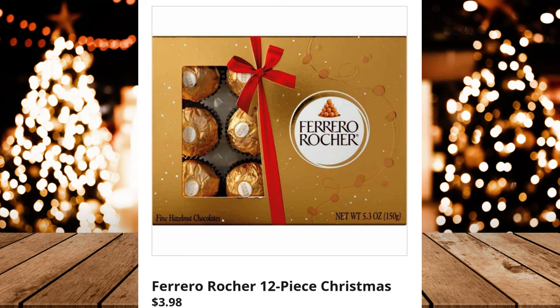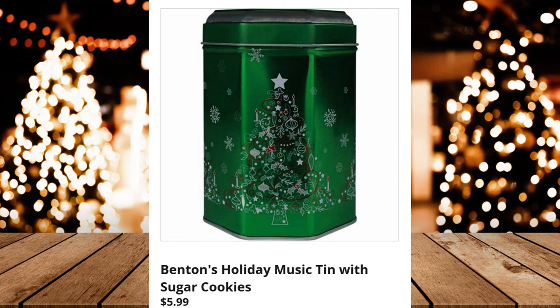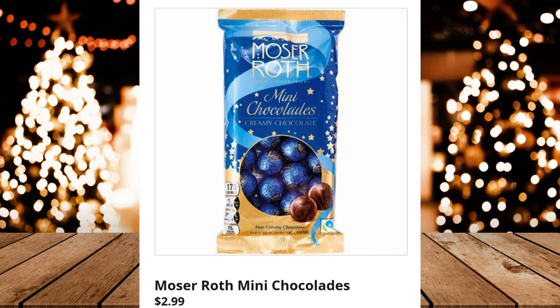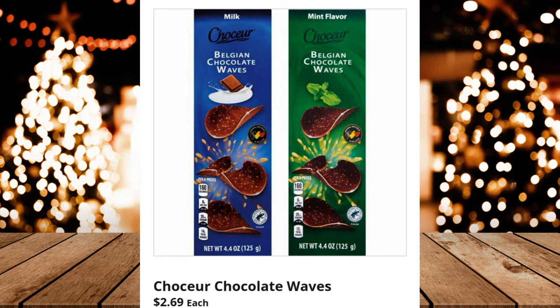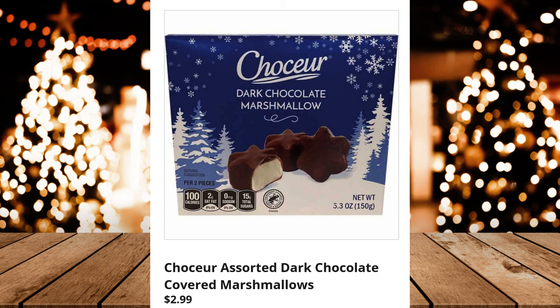Chaucer Pecan Clusters, $5.79. Benton's Holiday Music Tin with Sugar Cookies, $5.99. Moser Roth Grand Chocolates, $3.49. Moser Roth Mini Chocolates, $2.99. Chaucer Chocolate Waves, $2.69 each. Chaucer Solid Milk Chocolate Bar, $0.99. Chaucer Assorted Dark Chocolate Covered Marshmallows, $2.99. Chaucer Milk Chocolate Coins, $1.99.